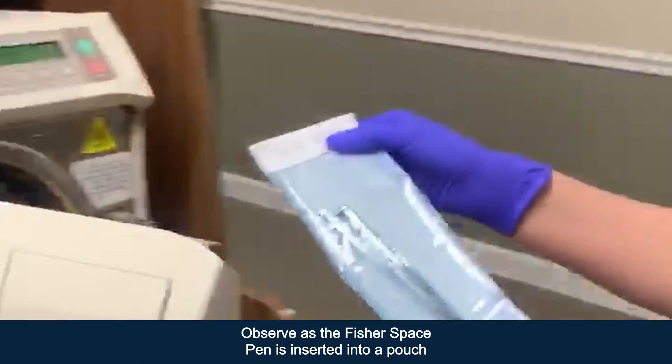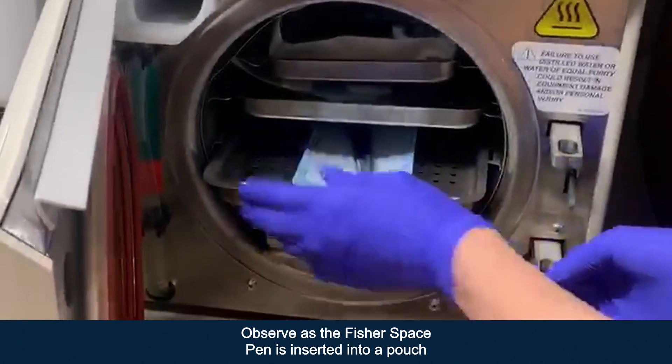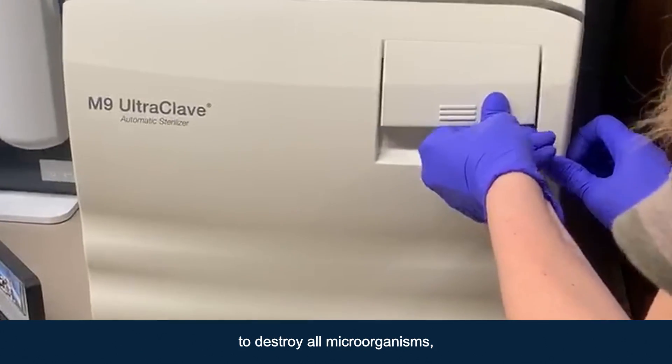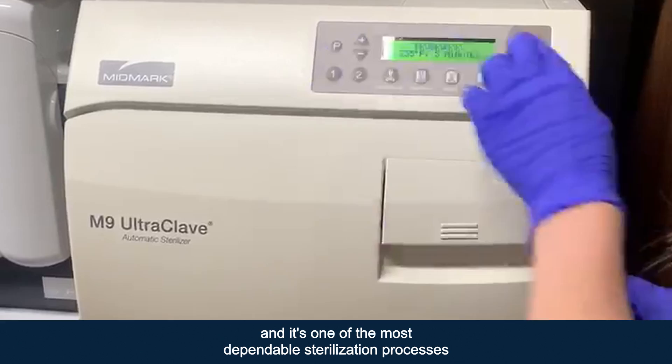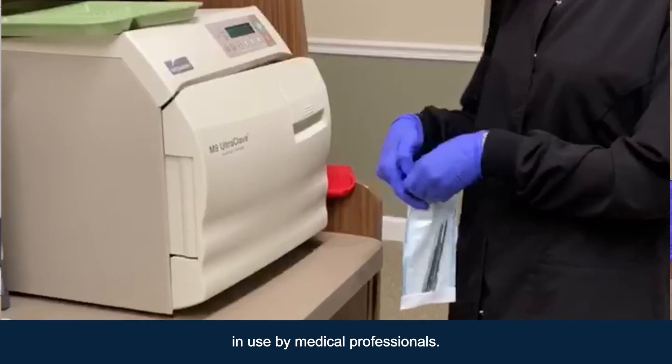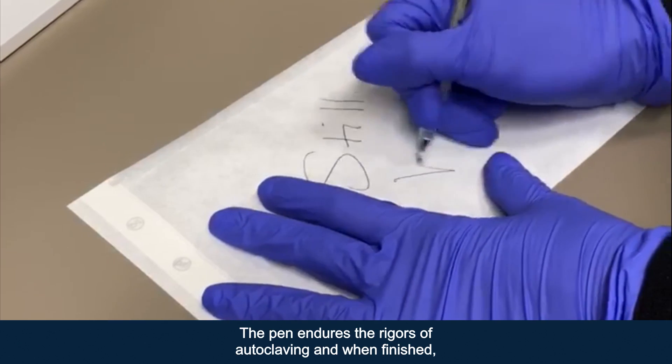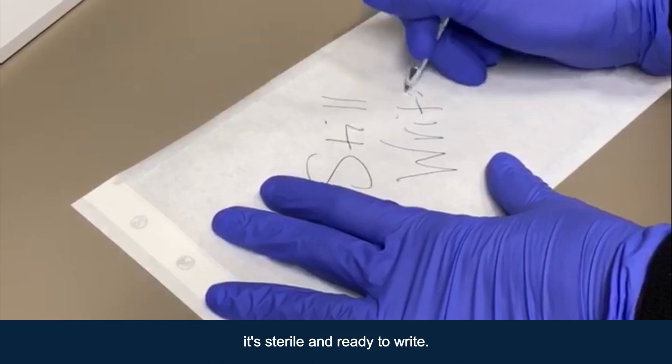Observe as the Fisher Space Pen is inserted into a pouch and placed in the autoclave. The machine uses pressurized steam to destroy all microorganisms and is one of the most dependable sterilization processes in use by medical professionals. The pen endures the rigors of autoclaving and when finished it's sterile and ready to write.